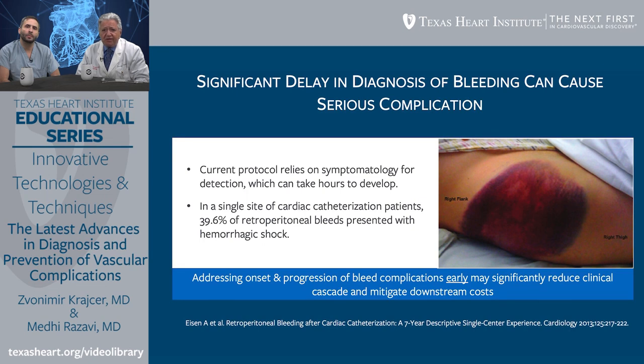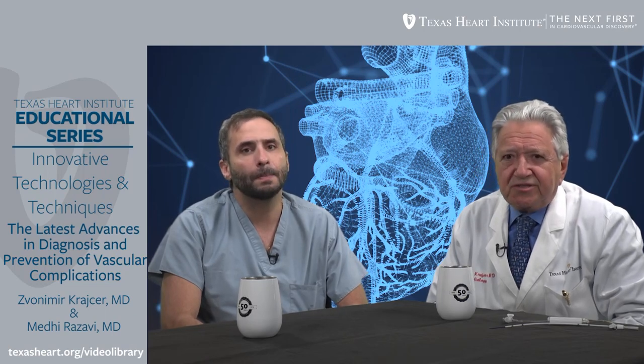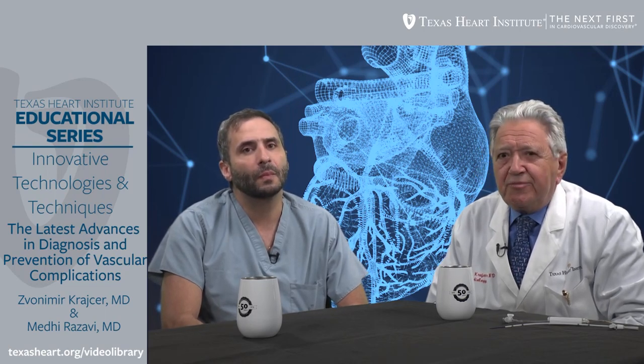It is very important to address bleeding complications as early as possible and identify them before they become a serious problem. Dr. Razavi, how big is this problem in your experience as far as bleeding is concerned, and what is the impact on the cost of procedures related to this type of complication?